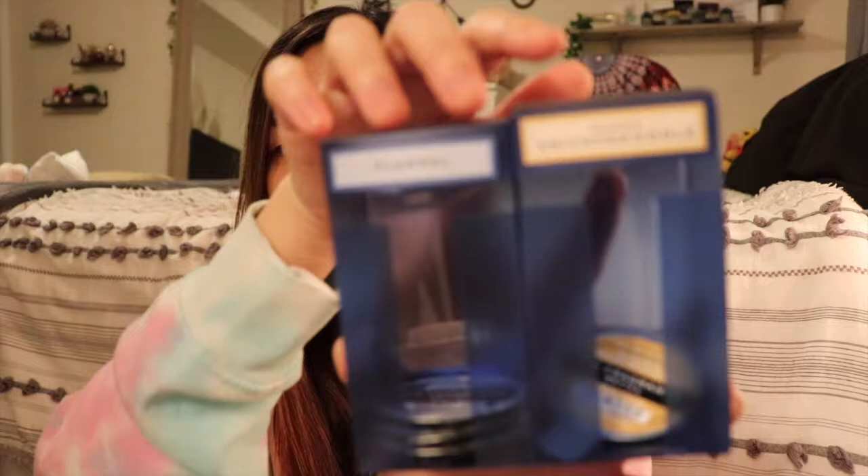I also got more car scents — the employee let me have the little holders since they were going to throw them away. I got Sugar Snickerdoodle, which is my favorite, and that was all that was left. I also got three Flannel car scents in my online package.